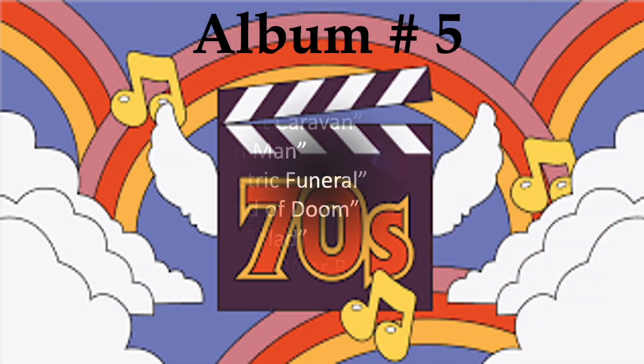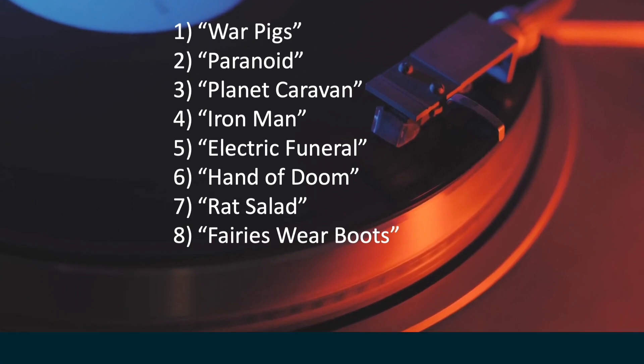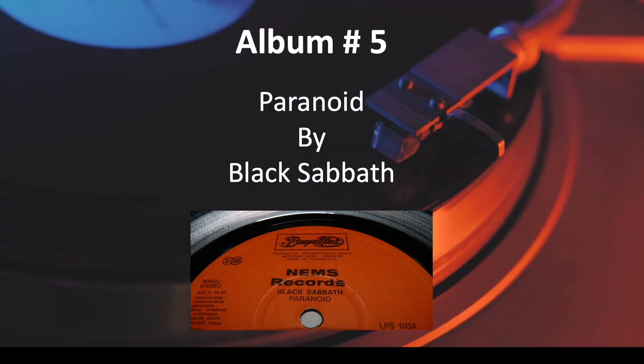Number 5. And the answer is, Paranoid by Black Sabbath.